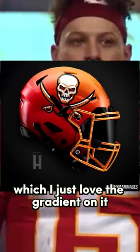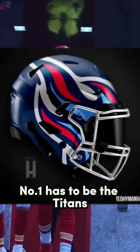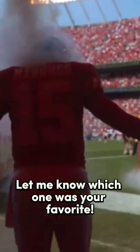Number 4 I've got the Texans, then followed up by the Bucs at number 3, which I just love the gradient on it. Number 2 is the Jags — this would just be wild on the field. Number 1 has to be the Titans: the flames coming off the helmet playing off that logo just looks so clean. Let me know which one was your favorite.